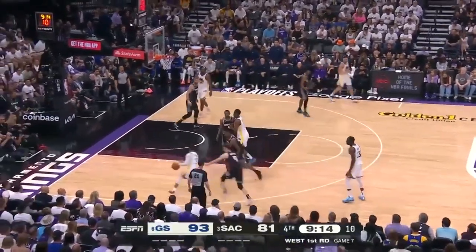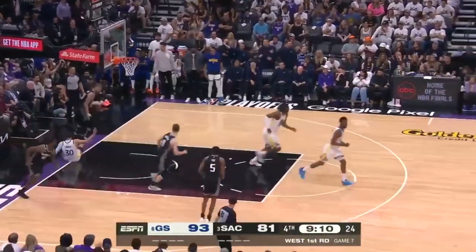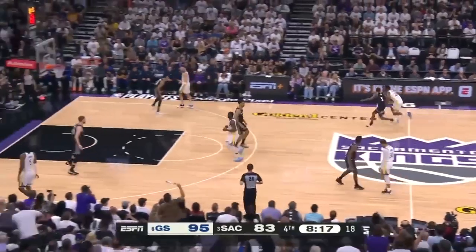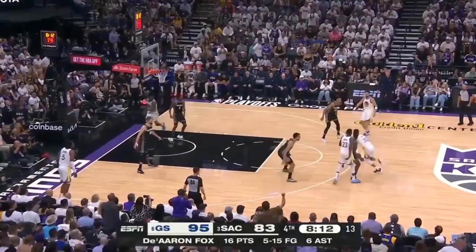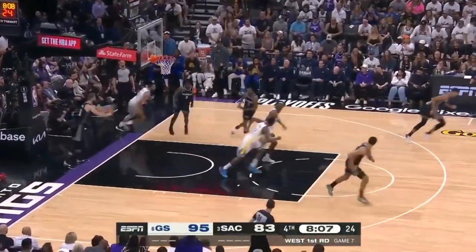Green hands it back. Curry the drive — layup off the glass, it's good. 38 for Curry, the largest lead of the game for the Warriors. Green and Curry — Curry drives past Davis, gets his side layup, once again off the glass.